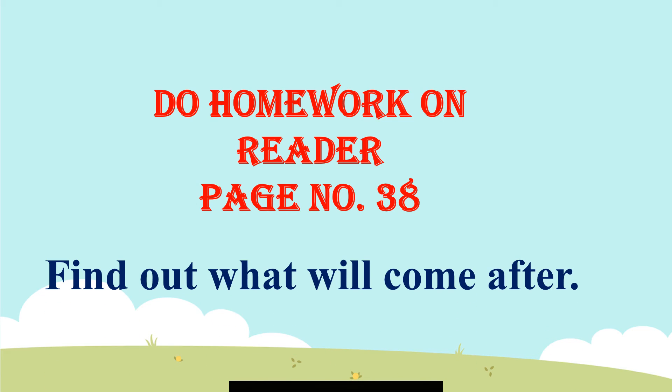Do homework on reader book page number 38. Find out what will come after. After 10? Is 11. After 21? Is 22. After 48? Is 49. After 17? Is 18. After 34? Is 35.